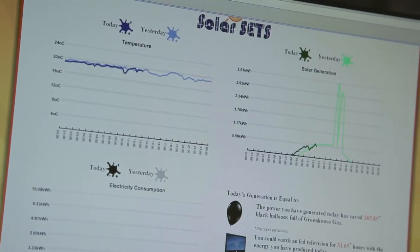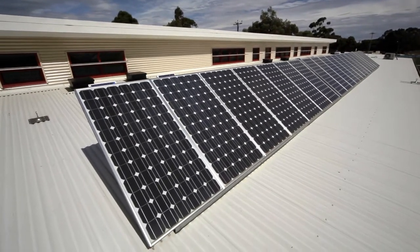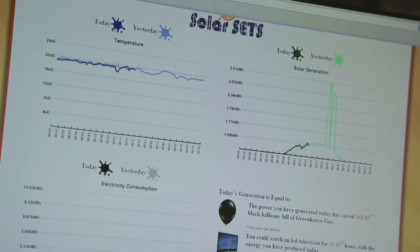Our water tanks are filled up because of the rain. The water tanks at our school are used to flush the toilets and irrigate the plants. The solar generation display tells us how much energy we've made from the solar panels on our roof. You could watch an LCD TV for 29 hours with the energy we have produced so far today.